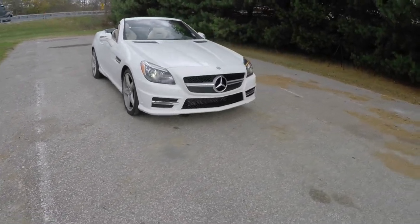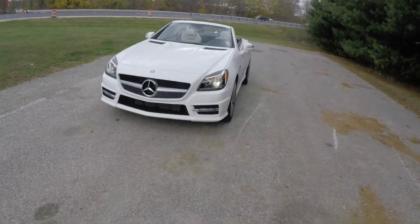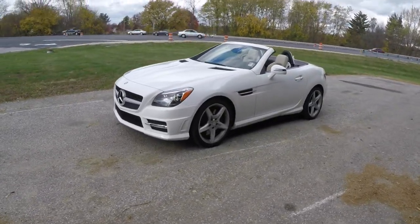Hello, everyone. Today, we're going to take a quick walk-around look at this 2015 Mercedes-Benz SLK 250 R172 Hardtop Roadster.